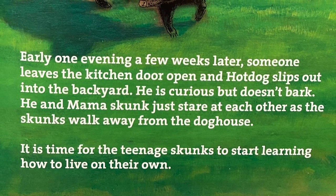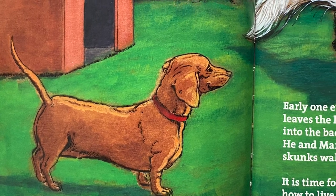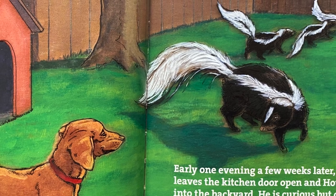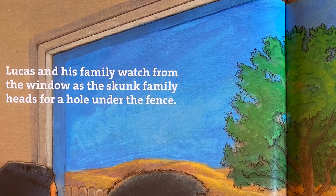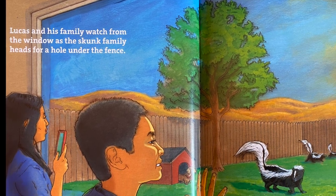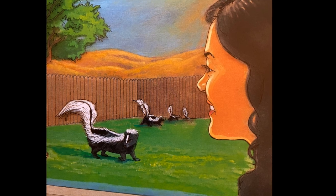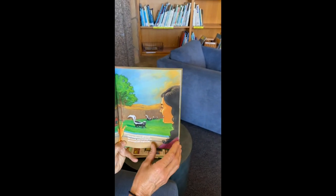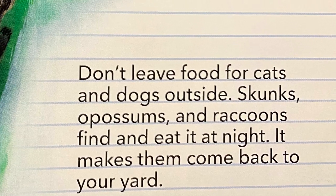Early one evening a few weeks later, Hot Dog slips out into the backyard but doesn't bark. He and Mama Skunk just stare at each other as the skunks walk away — it's time for the teenage skunks to start living on their own. The skunk family heads for a hole under the fence, off to see the world, and Hot Dog has reclaimed his doghouse. That's the end of the story, and now there's some actual information about skunks.